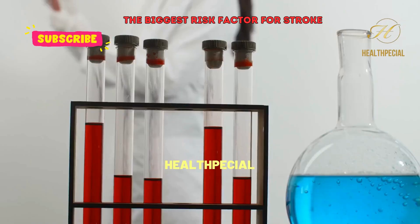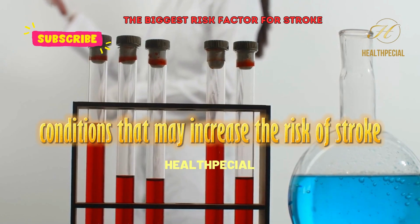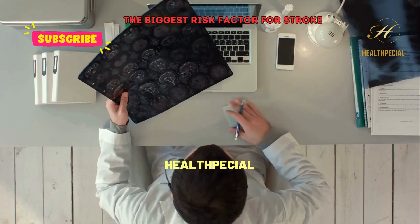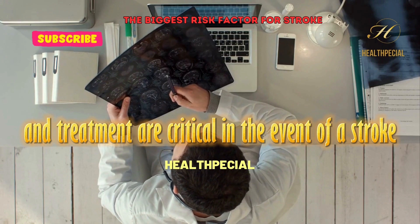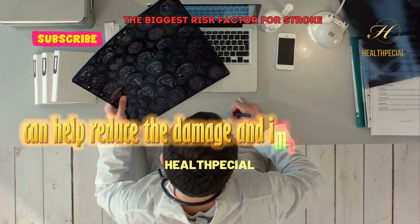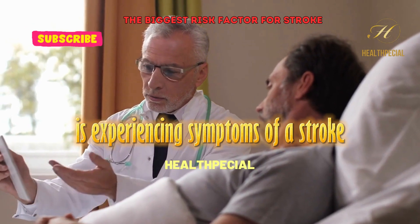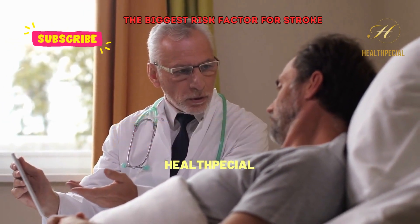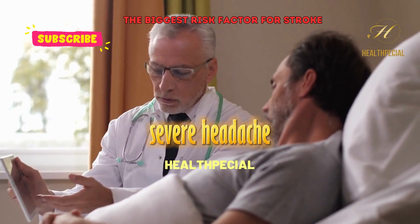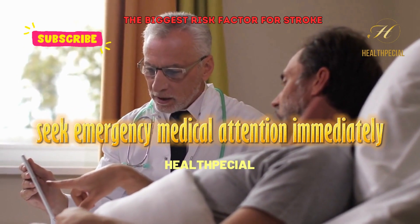Blood tests may be performed to check for underlying conditions that may increase the risk of stroke, such as high cholesterol or diabetes. Prompt diagnosis and treatment are critical in the event of a stroke, as early interventions such as clot-busting drugs or surgery can help reduce the damage and improve outcomes. If you or someone you know is experiencing symptoms of a stroke — such as sudden weakness or numbness on one side of the body, trouble speaking or understanding speech, severe headache, dizziness, or loss of balance or coordination — seek emergency medical attention immediately.